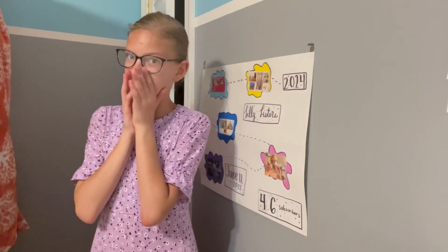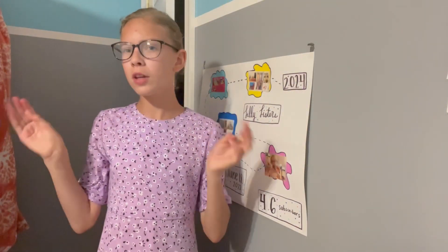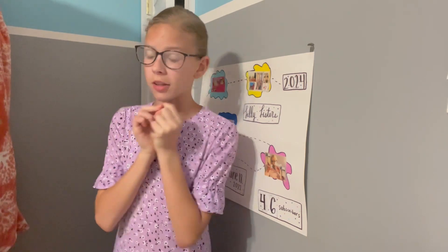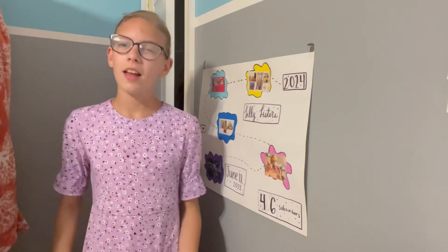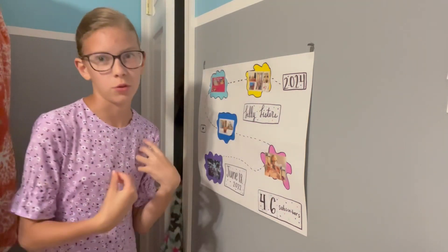Hi everyone, welcome back to the Silly Sisters. Today is a video that should become a series — it's how I prepare for different things like this. As you see by the thumbnail and title, it is how I prepare for a field trip.